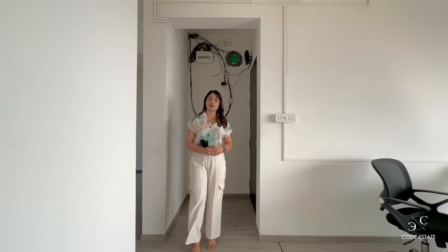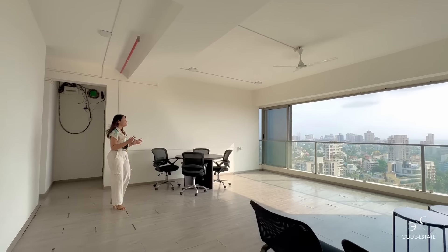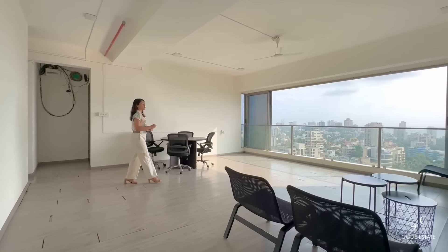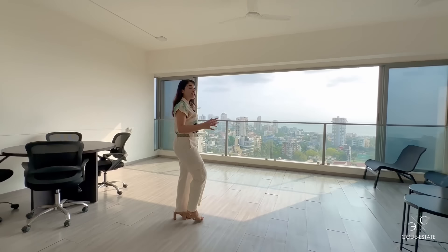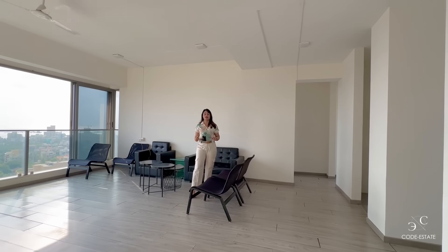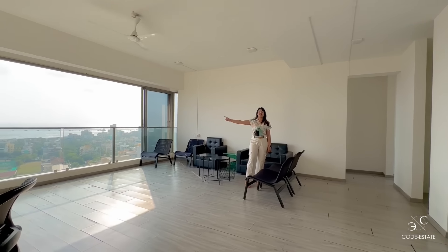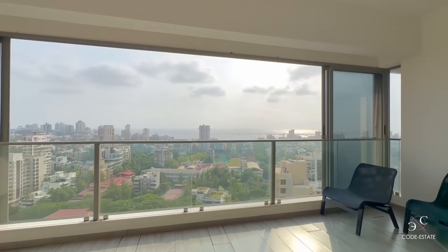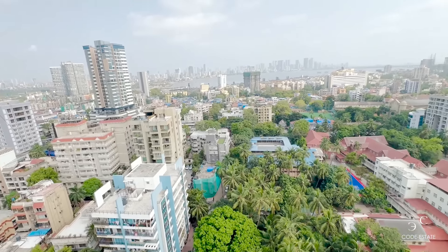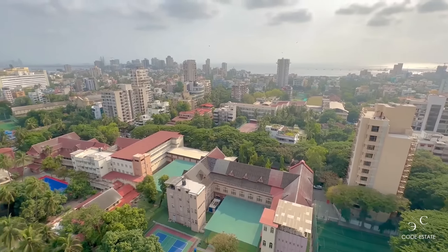Now we have come to the apartment. The special feature of this apartment is its size — it's a 1600 square feet carpet area, three-bedroom apartment, with all bedrooms attached. You can see a beautiful, open view with no interruption. This is St. Joseph's Convent School — it's a heritage structure, so nothing will ever be built there.